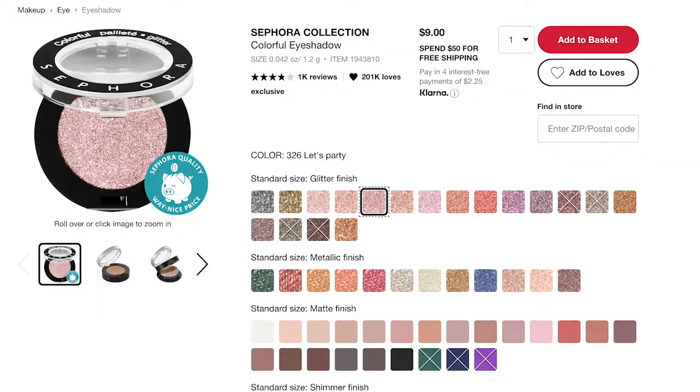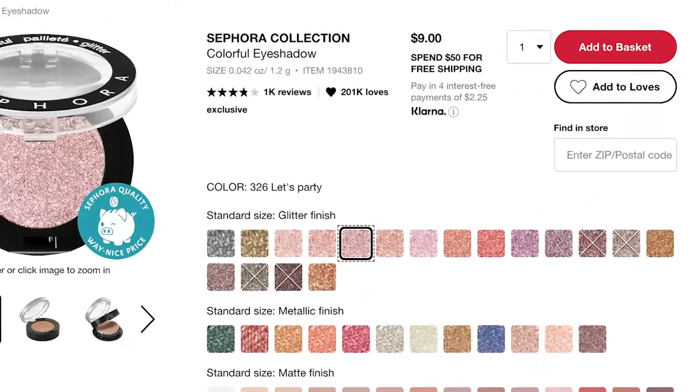I used to use their shadows pretty regularly before my fungal acne journey and I think the formulas are really solid. If you're missing your old palettes, these would be a really good alternative — though I can't confirm every single shade, as the range varies and they update it a lot.